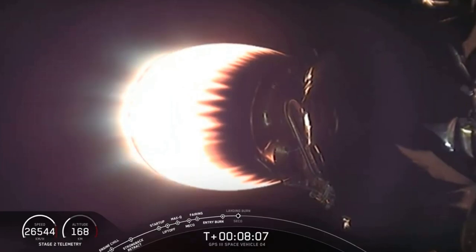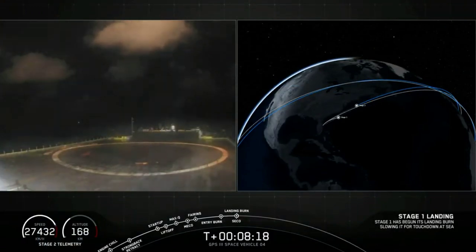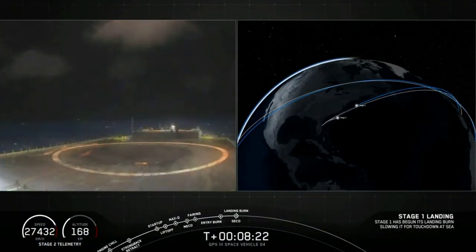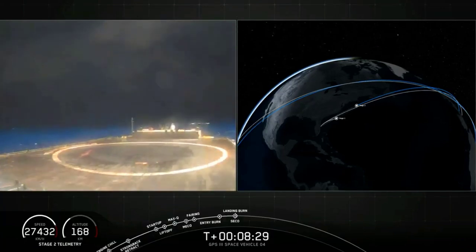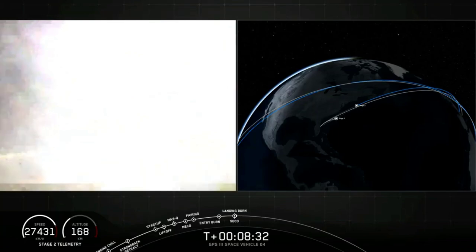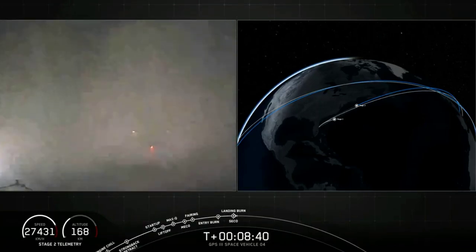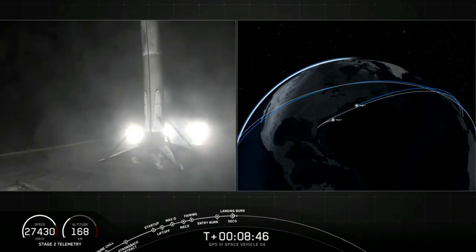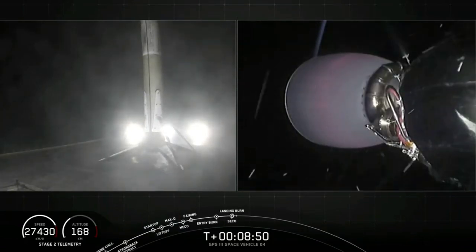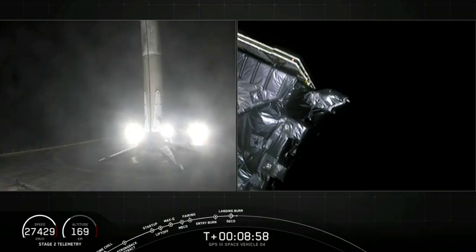Stage one landing burn. And SECO. We've had SECO — waiting for confirmation of good orbit as first stage returns to Earth. Stage one landing leg deploy. Good orbit confirmed, and at the same time, we have touchdown of our Falcon 9 on Of Course I Still Love You. SECO and good orbit confirmed on second stage. First stage landed on Of Course I Still Love You.